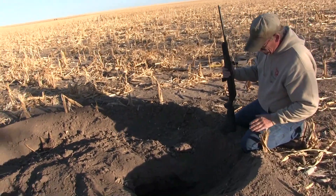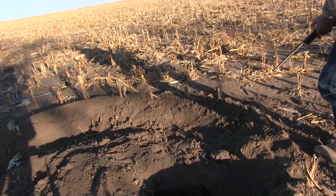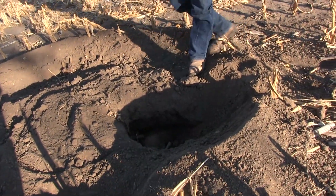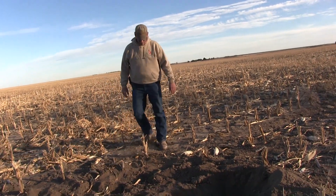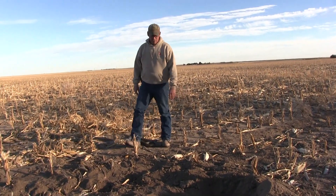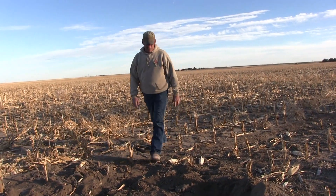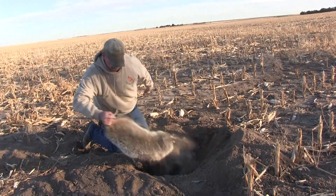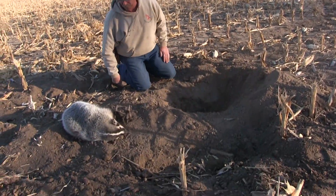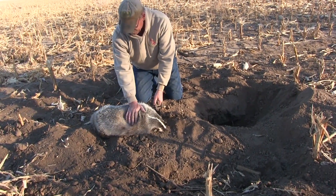I think I hit him too far back now that I'm looking at his anatomy. Let me see if I can get him out. Oh, what a beauty — that is a nice looking badger.